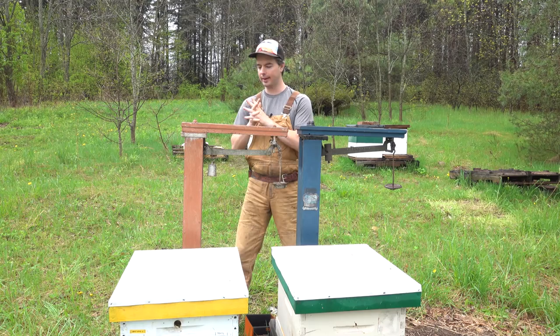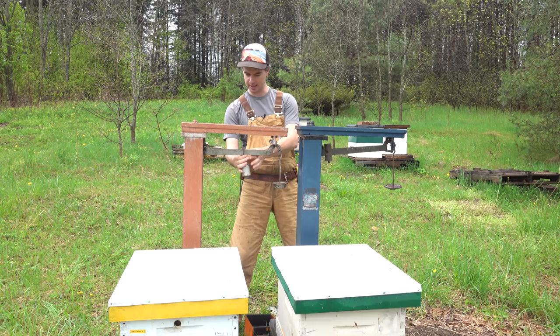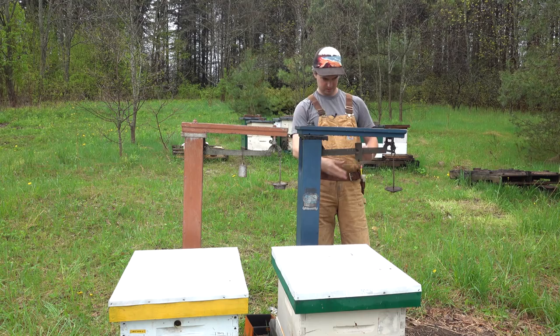Thanks for tuning in again — I'm back with another scale hive update. Today is May 15th, so it's been a week since the last video. First things first, I'm going to take the weights: starting with the yellow hive, we're at 56.5 pounds, and then the green lid hive is at 61 pounds.